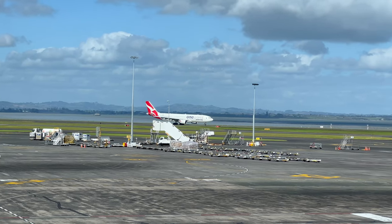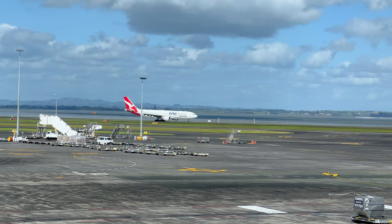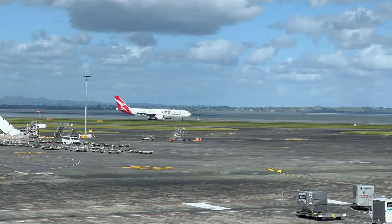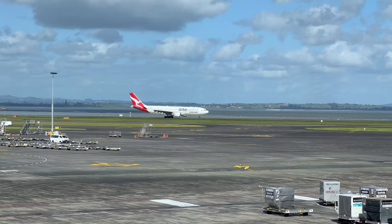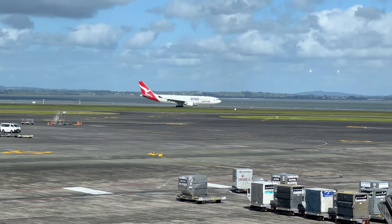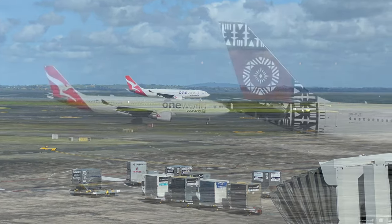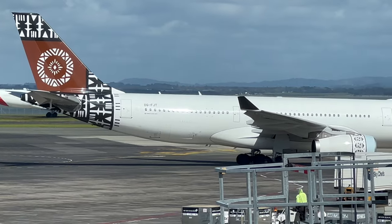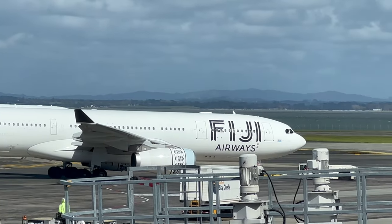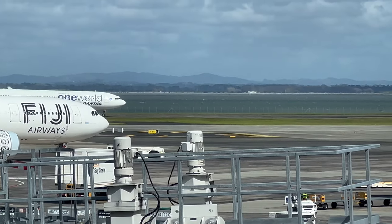Good timing for a One World special livery A330 to land inbound from Brisbane. Following their international debut, Qantas continued to expand their network, and in 1944 they debuted their kangaroo logo, which was used on their first route leading to Karachi. From Karachi, BOAC took over and continued onto the UK, thus forming the first true kangaroo route.